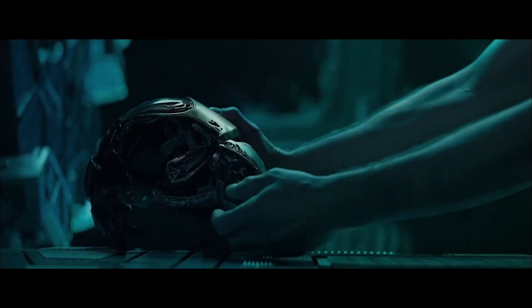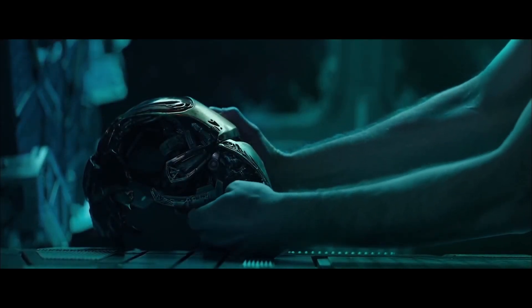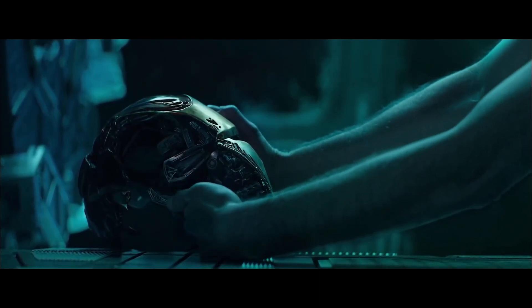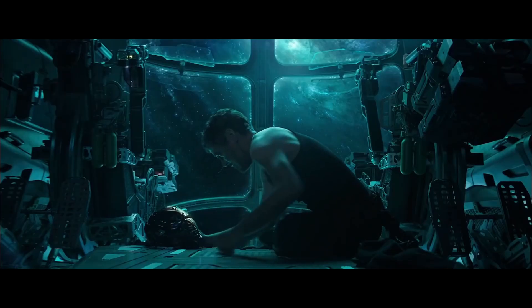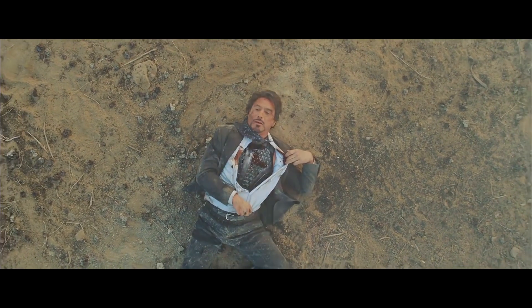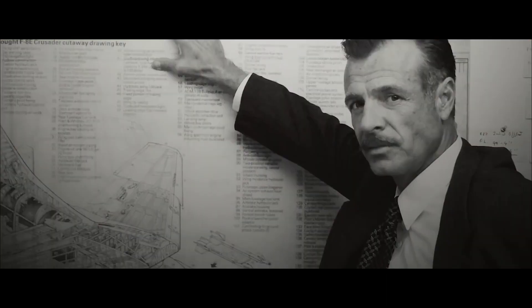Have you ever wondered how many Iron Man armors Tony Stark has made? Well, in the main 616 comic universe, Stark has made 70 different suits. In the MCU, however, he's made 85 suits, and that number rises to roughly 93 when you factor in the War Machine and Iron Legion models.